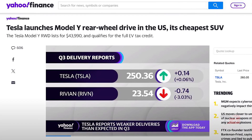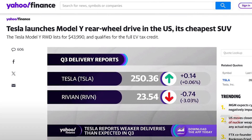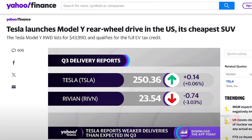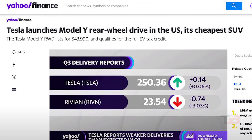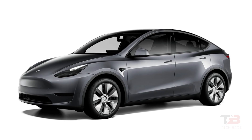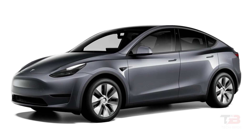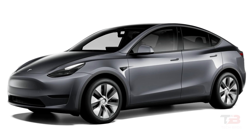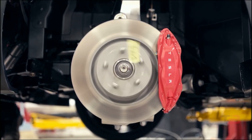Tesla has recently introduced what they describe as the most budget-friendly variant of the Model Y in the US. Even more exciting is the possibility of this model reaching the Taiwanese market. In this video, we'll explore the distinctions of this Model Y and identify its ideal audience. You might be inspired to join the Tesla community after watching.